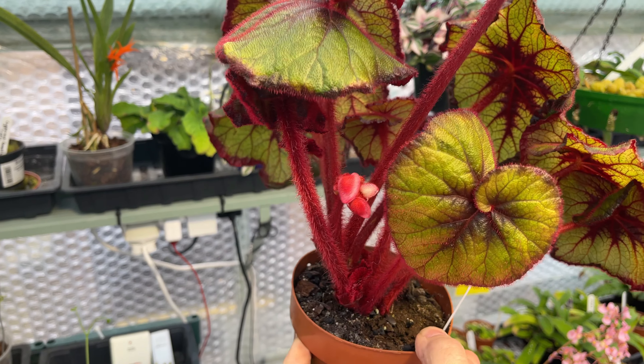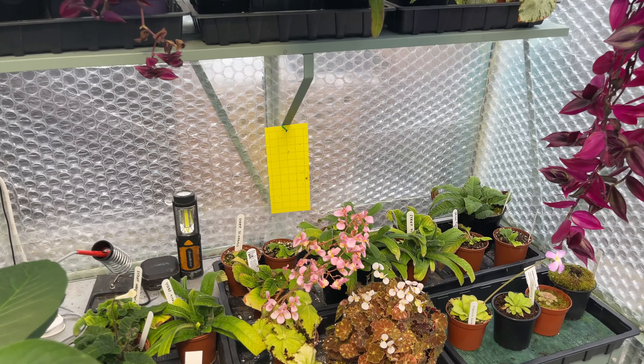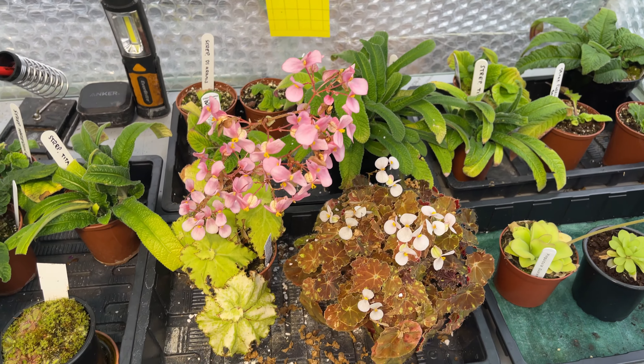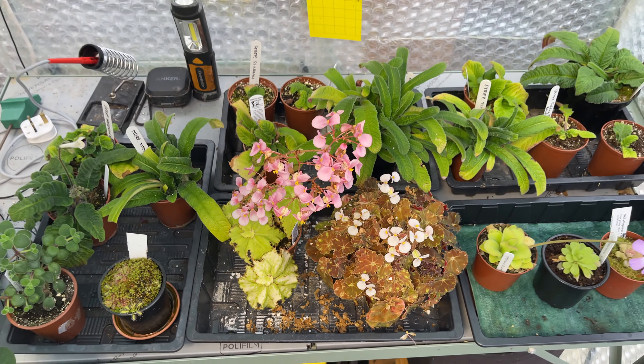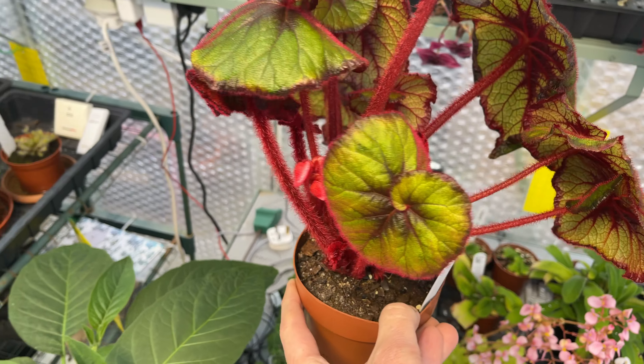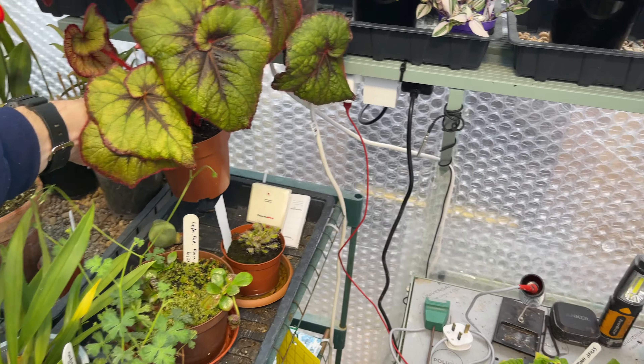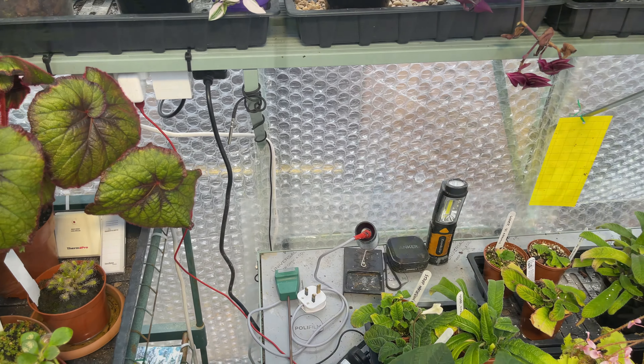This begonia curly fire flush is going to bloom, and seeing as how successful these other begonias were at blooming - they were much nicer than I anticipated - I wonder if that's going to be as nice.